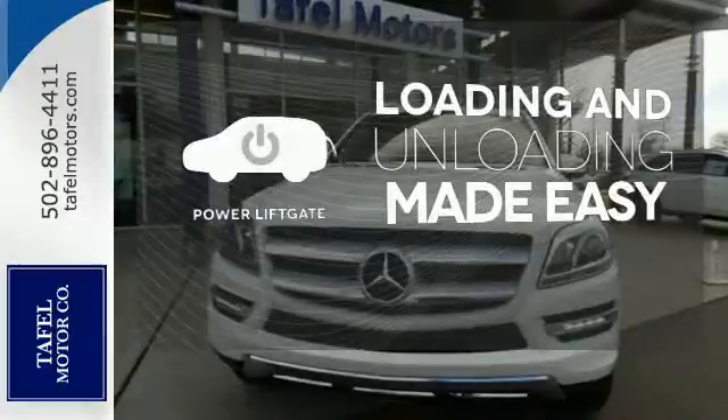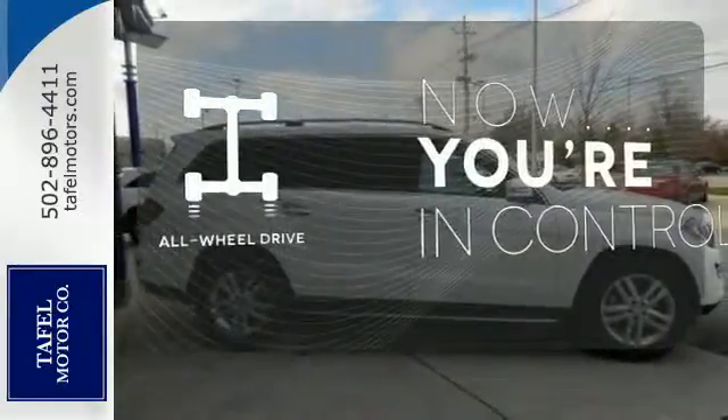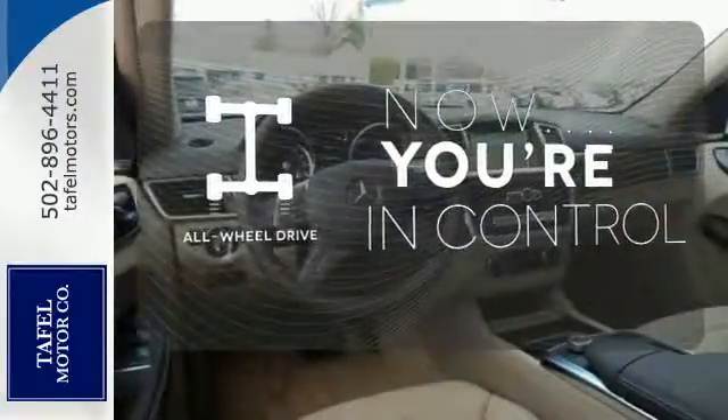Loading and unloading your vehicle just got easier with the power liftgate. This vehicle with its grippy all-wheel drive can handle anything Mother Nature throws at you.